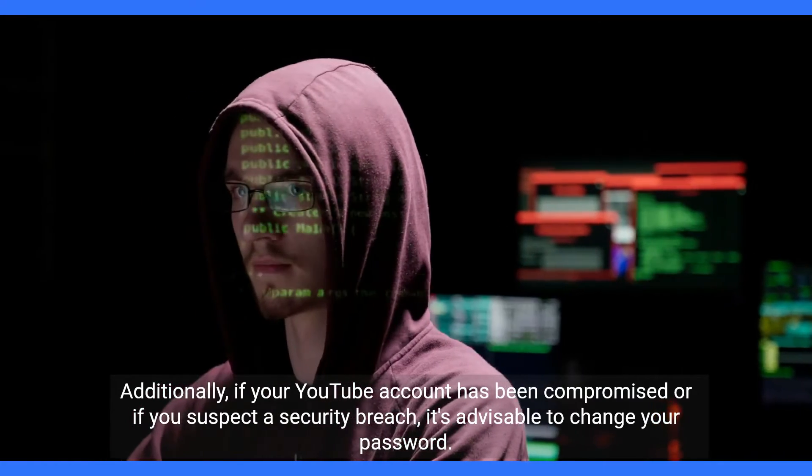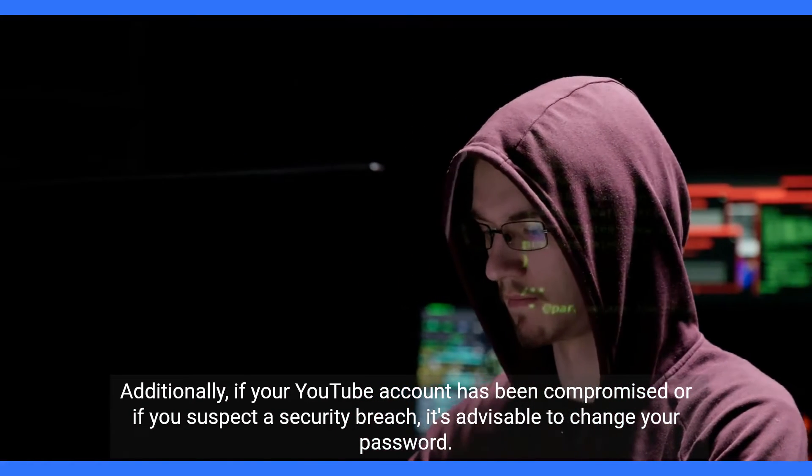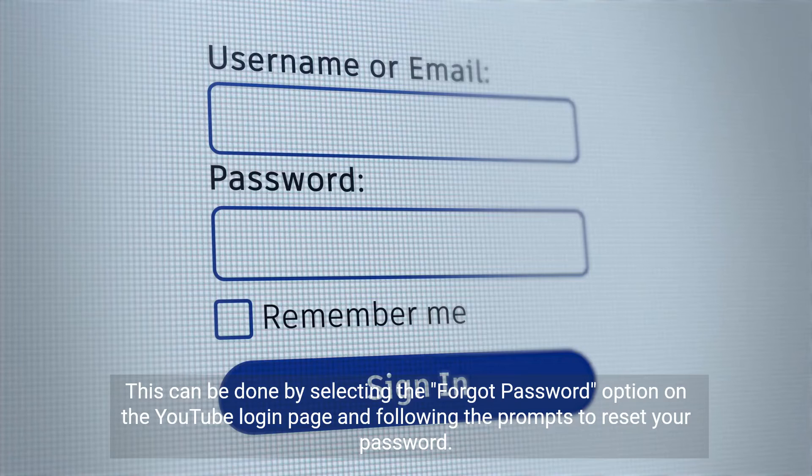Additionally, if your YouTube account has been compromised or if you suspect a security breach, it's advisable to change your password. This can be done by selecting the Forgot Password option on the YouTube login page and following the prompts to reset your password.